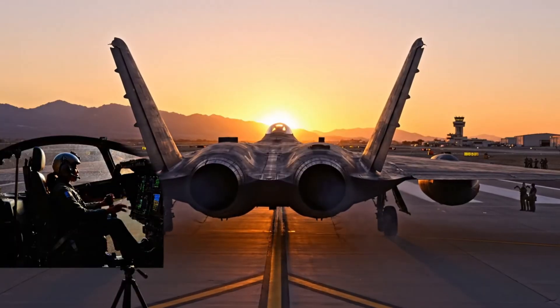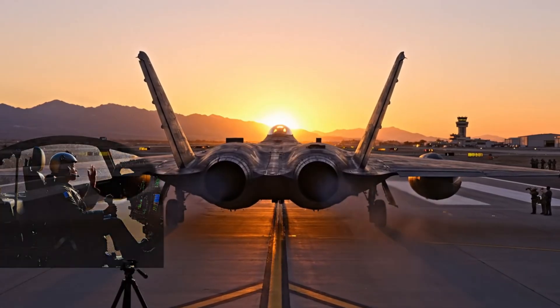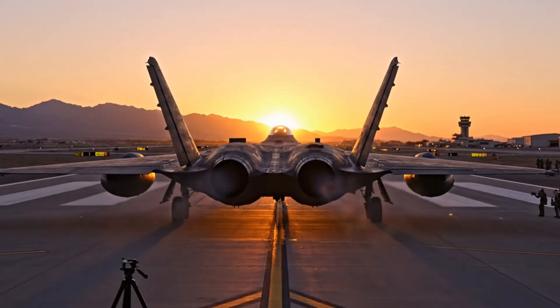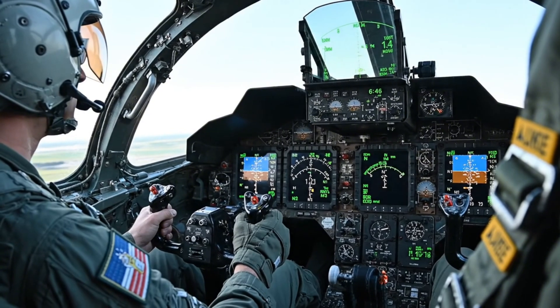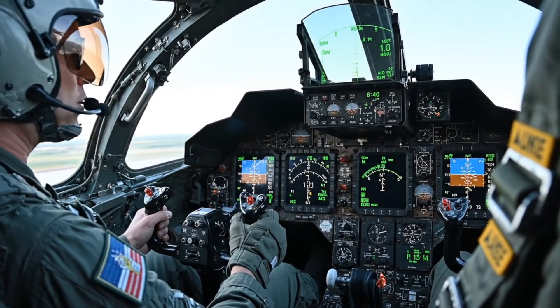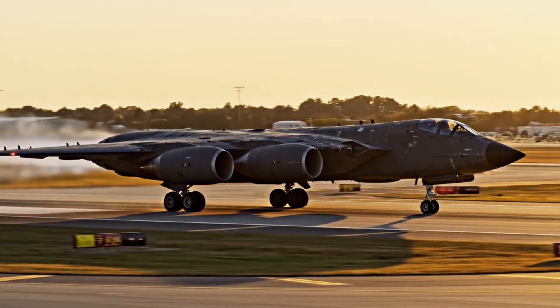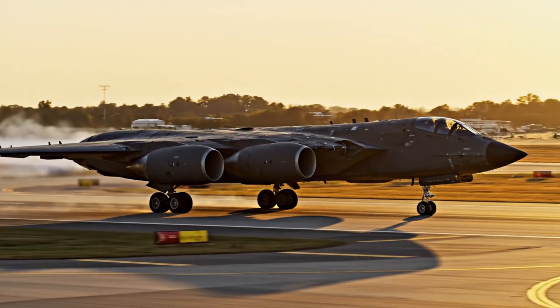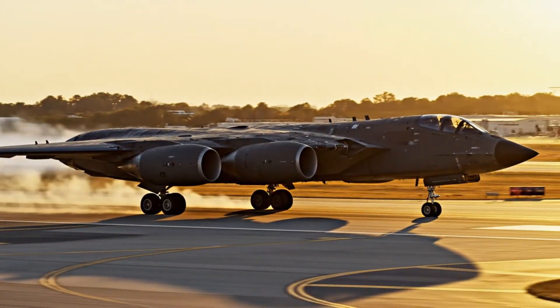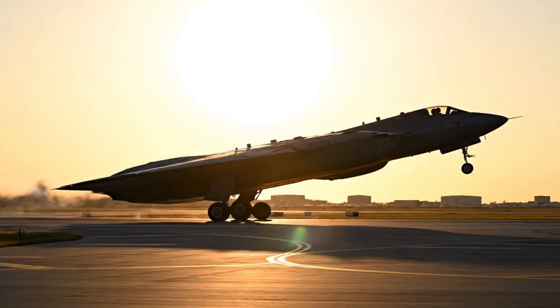November Bravo 2, wind 270 at 9 knots, cleared for takeoff runway 27. Power set — good engines, starting takeoff roll. 80 knots, V1, rotate. November Bravo 2 airborne — contact departure, good flight.